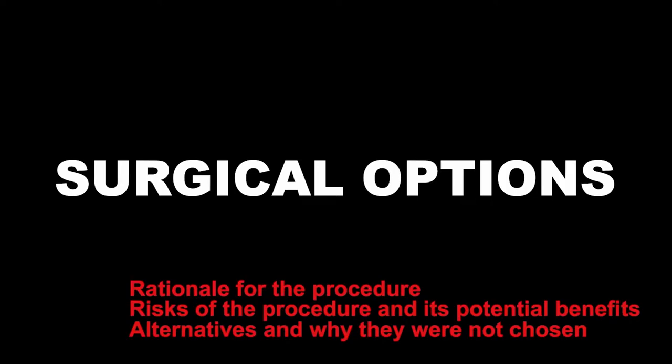Surgical options include open versus tubular minimally invasive surgery. The advantage of tubular surgery in this particular case is that it would keep us away from the previously operated area, allowing us to avoid scar tissue and lower the risk of spinal fluid leaks or other risks associated with the prior surgery.